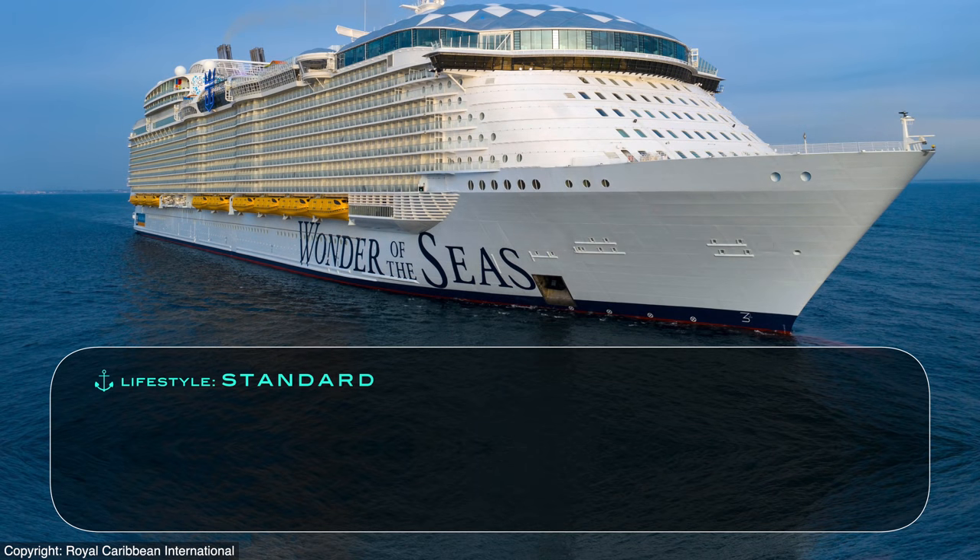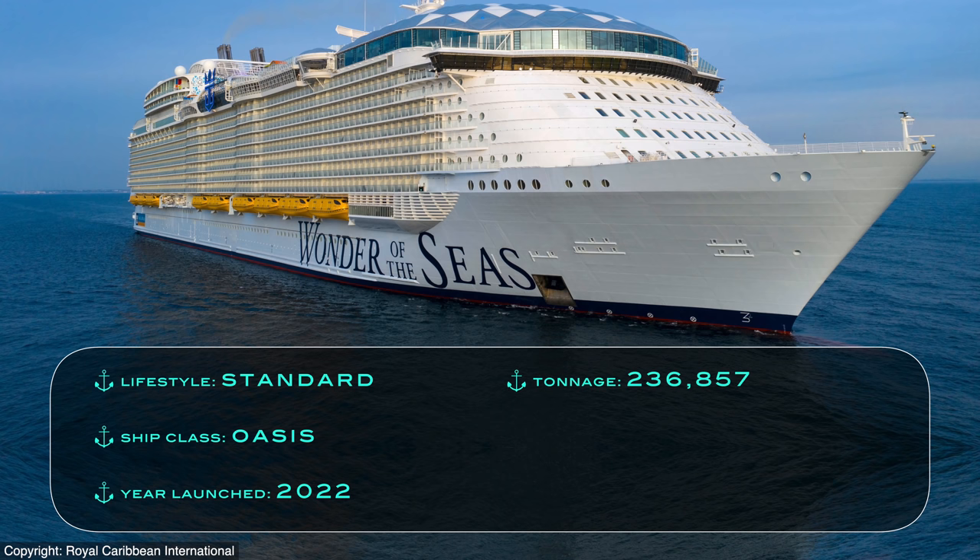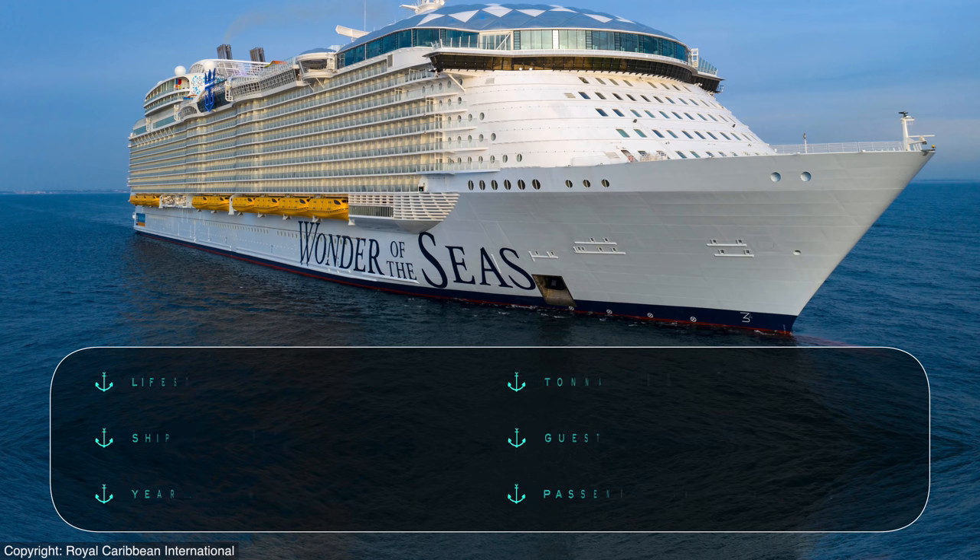Wonder is a mainstream vessel with a standard lifestyle and value, that is the fifth in the Oasis class, as launched in 2022. The ship measures in at 236,857 tons, with a maximum guest capacity of 6,988. That's certainly a lot of people, resulting in a bit tighter of a passenger space ratio of 33.9.